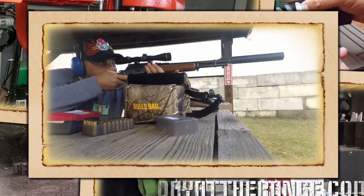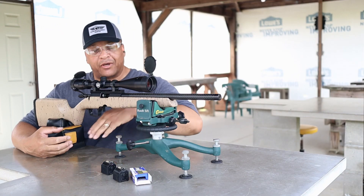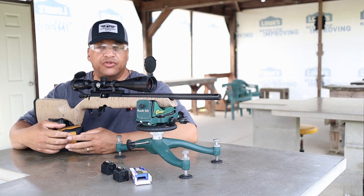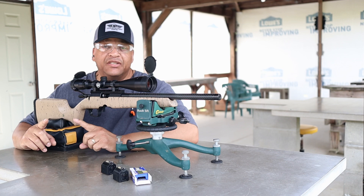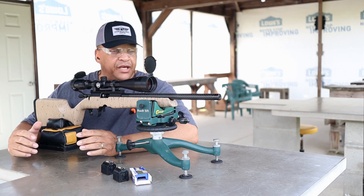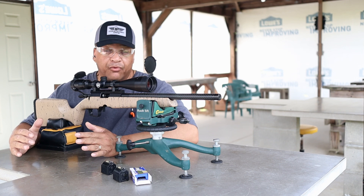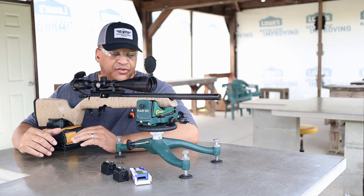Hard hitter. Welcome, Range fans. Mr. Revolver Guy here with DayAtTheRange.com, Reloaders Network and Rimfire Central. You see the Christensen Arms Ranger 22 back on the range with me today. But you see a little something different — different scenery means different range. That's right, we're on the 100-yard line.